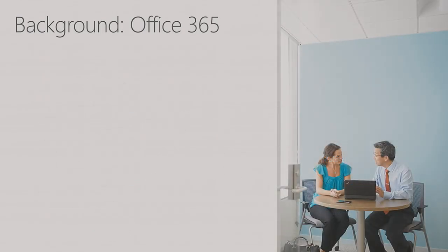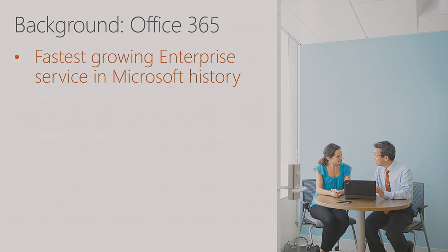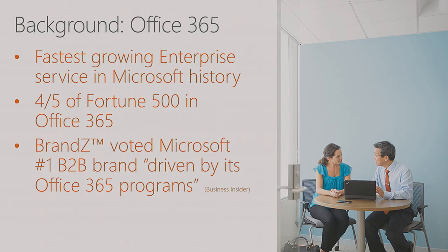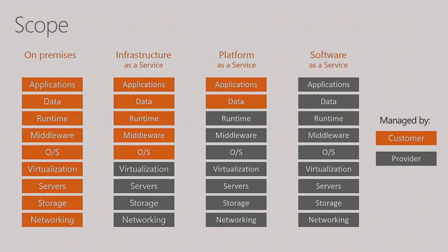Beyond just protecting customer data, we have a reputation to protect. From my perspective, it's a big service — the fastest-growing enterprise service in Microsoft history. Eighty percent of Fortune 500 companies have a presence in Office 365. We were voted the number one business-to-business brand, with Business Insider noting this is driven by our Office 365 programs. One of the things it's my job to protect is this reputation.